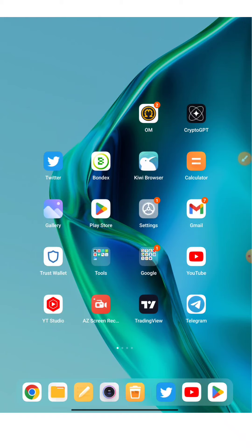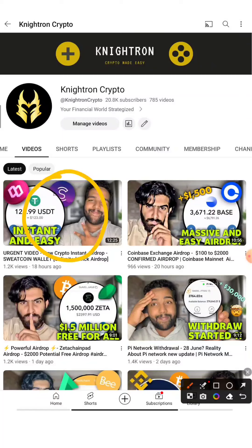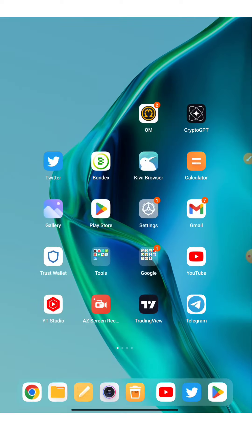Before we start, if you haven't watched the previous videos regarding Sweat Wallet and Coinbase Wallet airdrop, make sure to check those out — the profits shown are more than $1500 with withdrawal proofs provided, all for completely free. If you haven't subscribed to our channel yet, do subscribe and hit the bell icon.